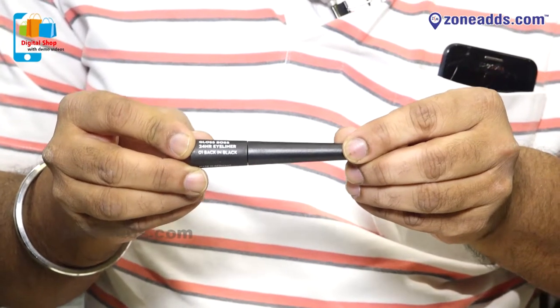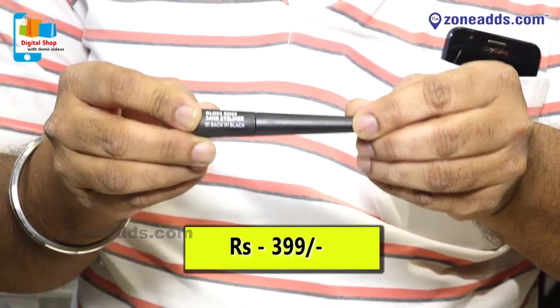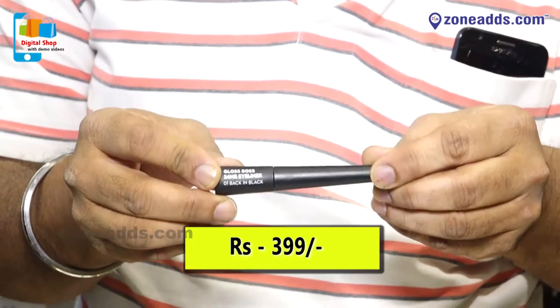The Gloss Boss Eyeliner is a 24 hour eyeliner with incredibly 24 plus hours of shine and an intense luxurious finish. It costs rupees 399. So for every cost range, we have a range of eyeliners.